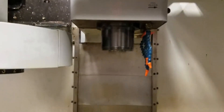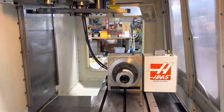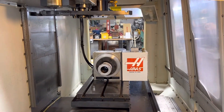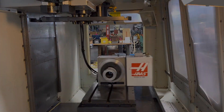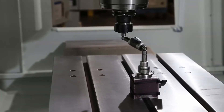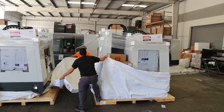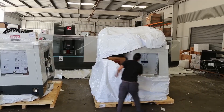To summarize, when comparing the Haas VF1 and VF2, consider their size and travel range differences, spindle and tooling options, and standard operational features. When purchasing a used machine, pay close attention to machine hours, maintenance records, and condition. Don't forget to explore financing options, warranties, and other Haas models suitable for your needs.